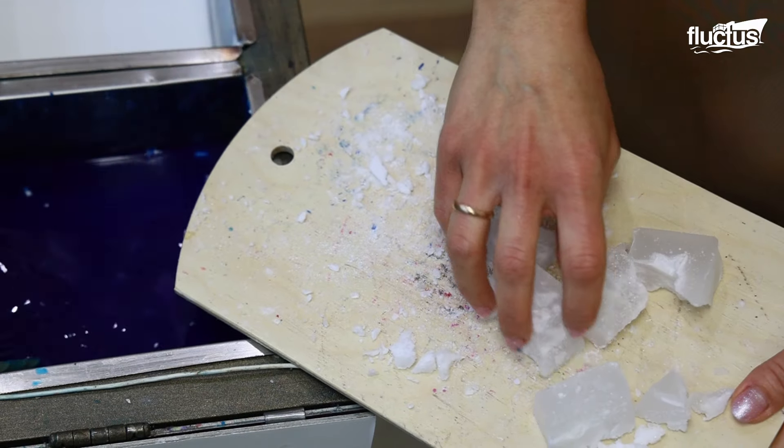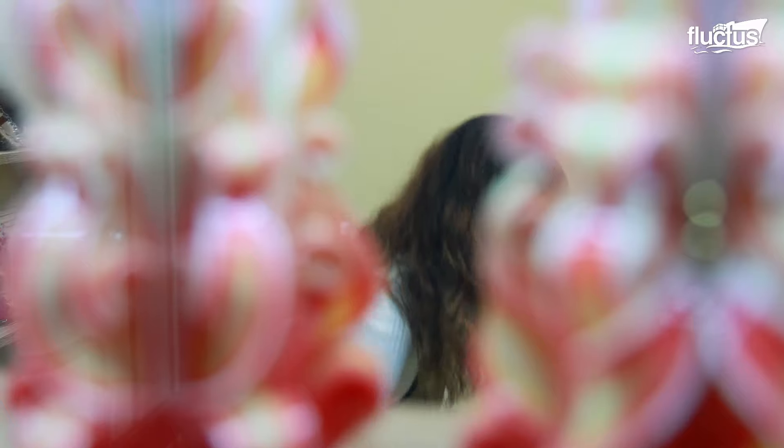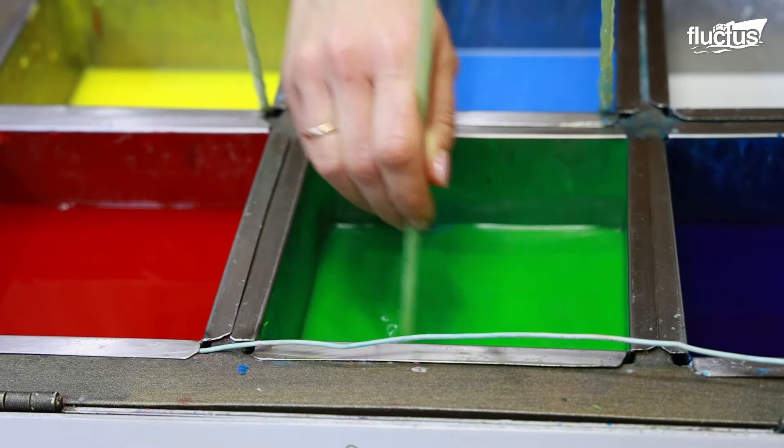The electric heater allows the artisan to maintain the wax at the proper temperature, above its melting point. Once the wax and colorant have been poured, it must be stirred from time to time to achieve a uniform mixture.